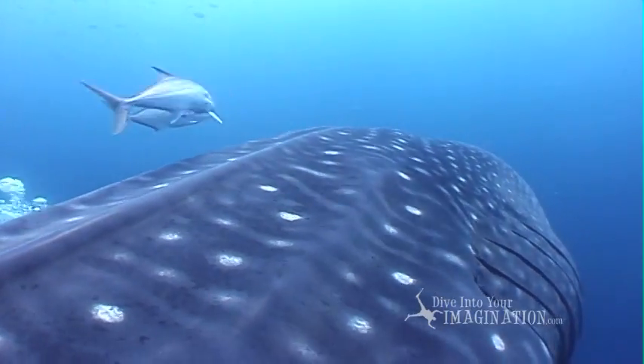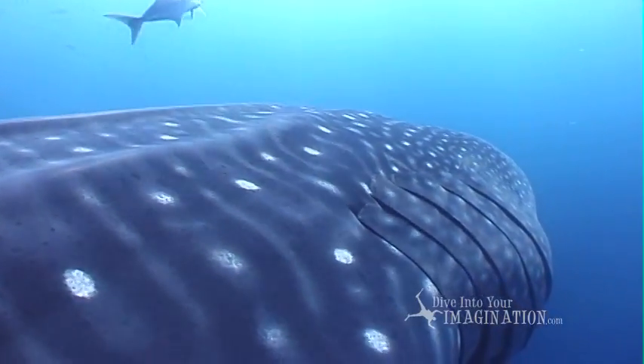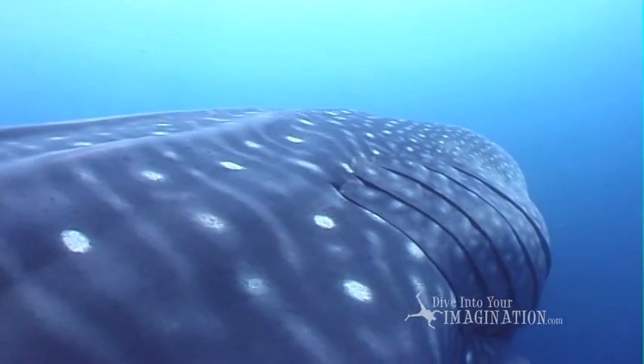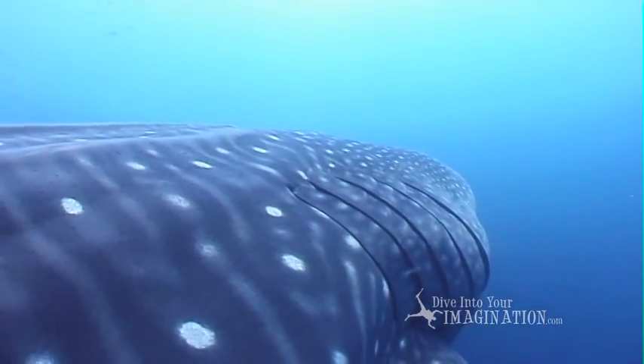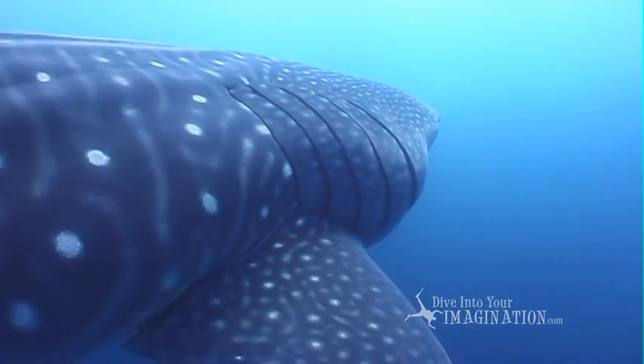Can you see the spots and markings all over her body? Each animal's marks are different and we can tell them apart from the designs. This makes each animal unique.